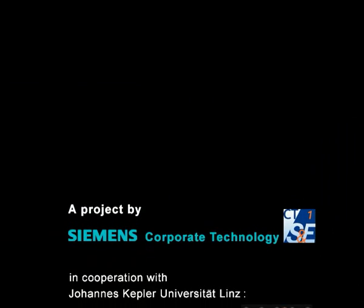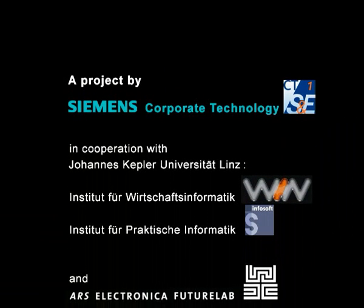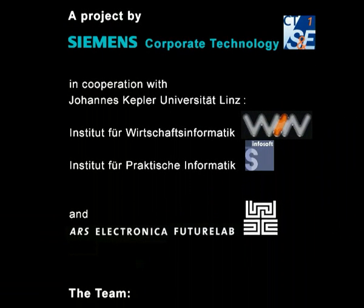Livecam Navigation: an innovative way to visualise driver information. It has proven its feasibility and prototypes are currently running.